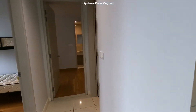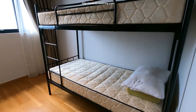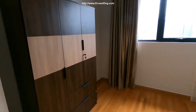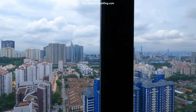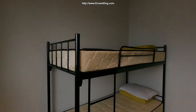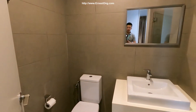It is a 2 bedroom, 2 bathroom unit. The guest room features a double decker bed and a simple wardrobe, along with a magnificent view.